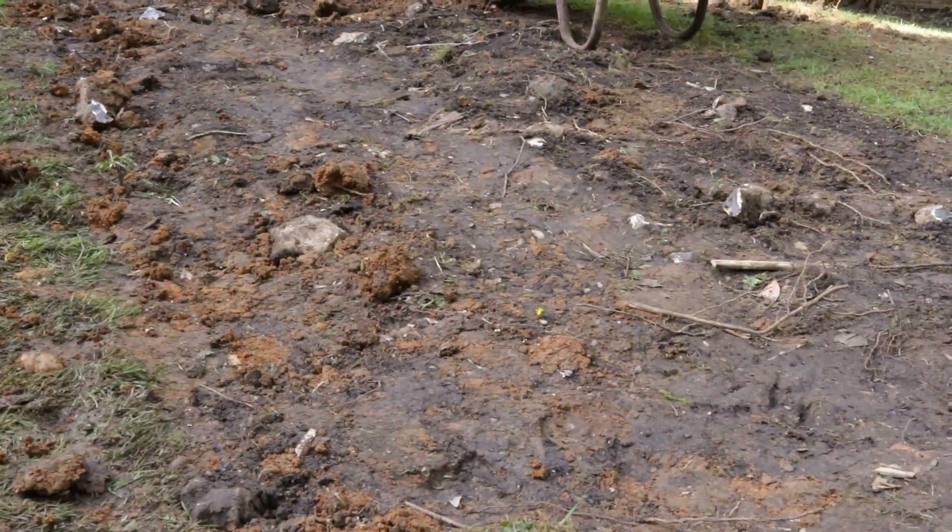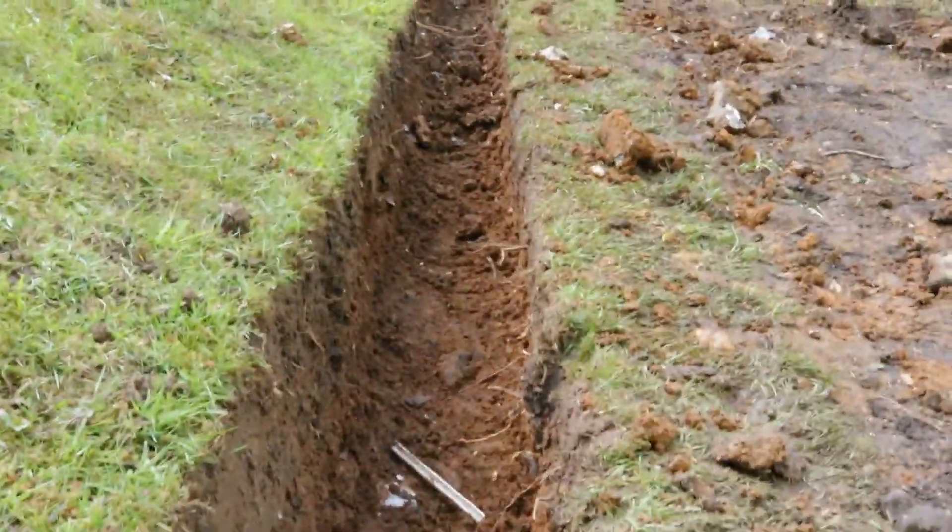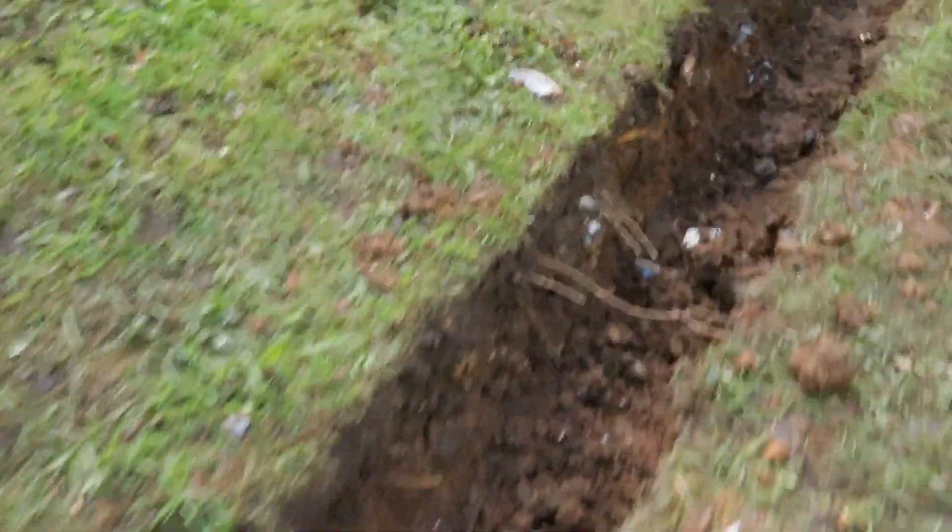So once the ballast is mixed with the cement, that of course creates concrete, and this is exactly where it's going to be going — into the foundations. There's still a little bit more of foundations to be dug out, but as you can see it's actually the earth. We kind of thought it would be quite clay, but actually it's quite flinty. There's a lot of flint stones in there.